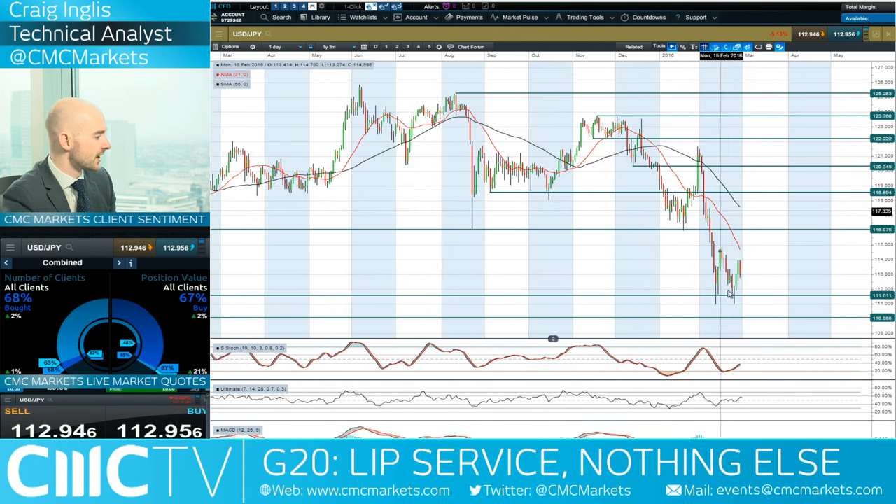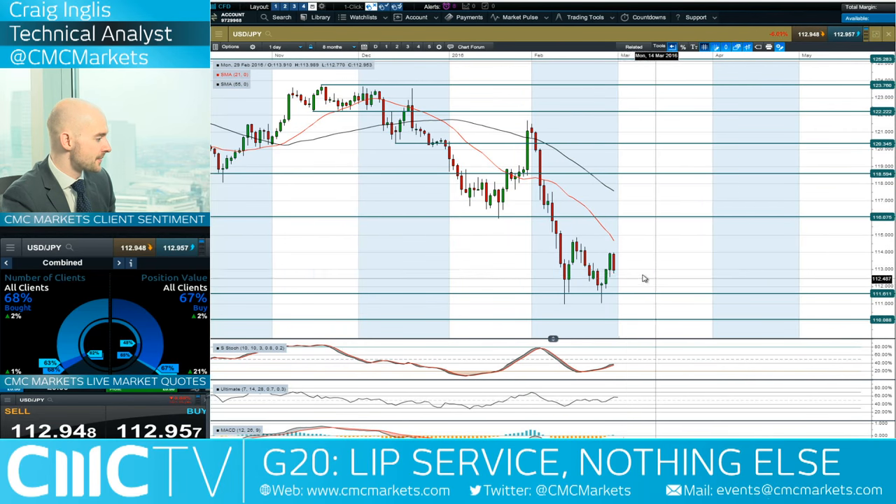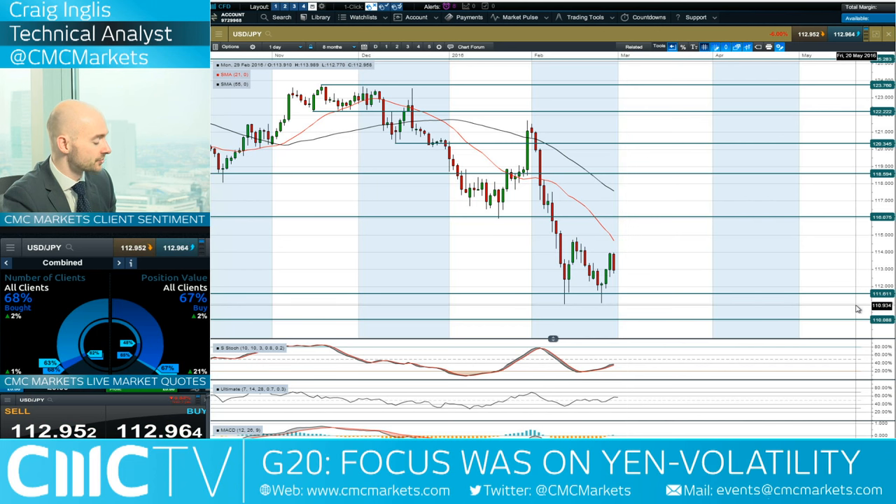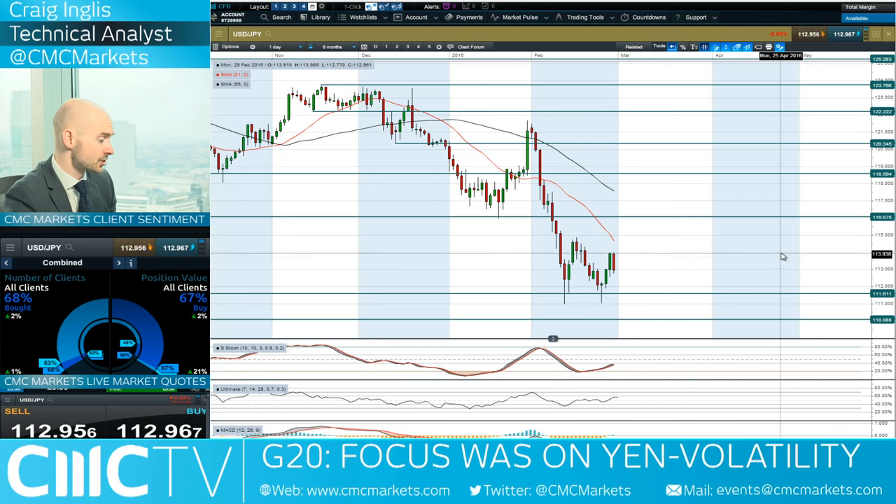Moving on to USD/JPY. On Friday we had a big push up to the upside, only to then reverse course as uncertainty came back into play — almost a bearish engulfing pattern. It is a bearish engulfing pattern right now. With 111.61 being a potential support — almost a double bottom, in fact that is a double bottom. We'll see how that goes, but 69% of CMC Market clients are currently long.